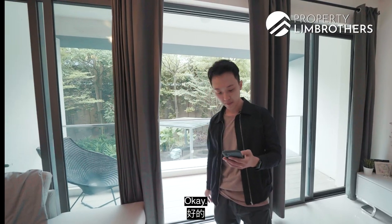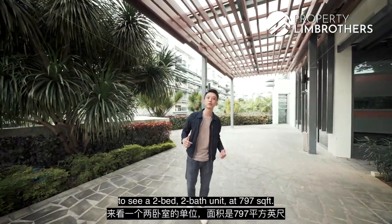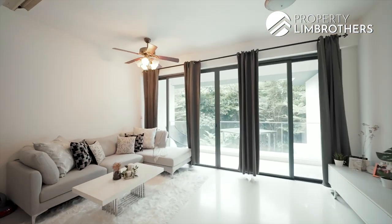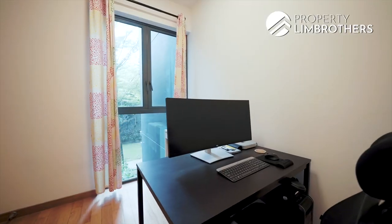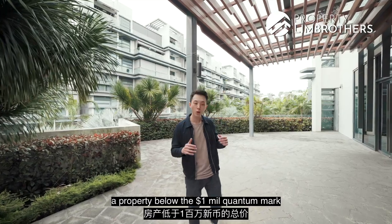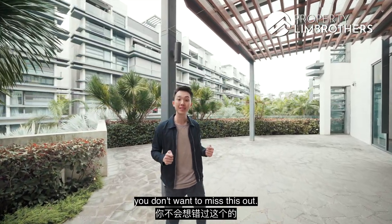Today Prolim Brothers is bringing you to District 17 here at Flora Drive to see a two-bed two-bath unit at 797 square feet. If you're a young couple or investor looking to purchase a property below the $1 million quantum mark and less than seven years of age, you wouldn't want to miss this out.